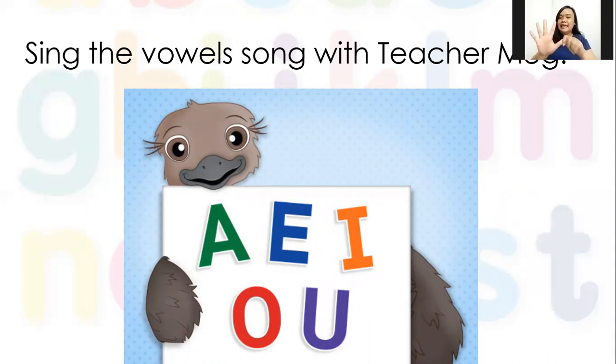Let's practice: A E I O U, A E I O U, A E I O U. Very good! There are five vowels in the alphabet — we call them vowels: A E I O U. These are the five vowels. Good job!